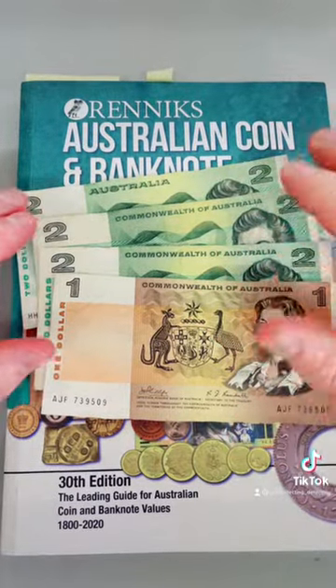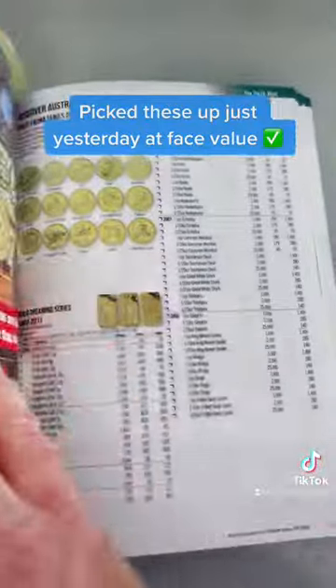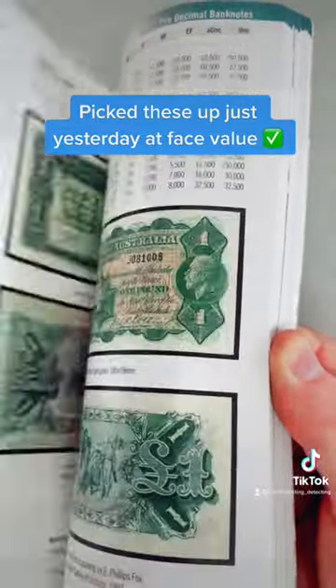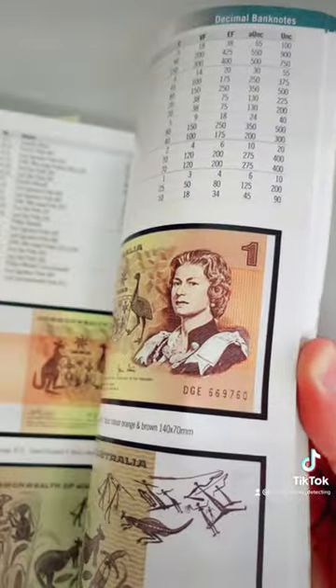So I checked these out in the Rennix Australian quantum banknote values, and one of them I thought I was on to a huge win, but unfortunately not. So I'll flip across to the page and I'll show you exactly what I'm talking about. So it was a $2 note and I thought it was a first prefix. Let me get to the page — here we go.